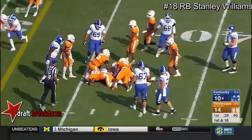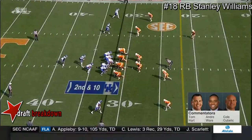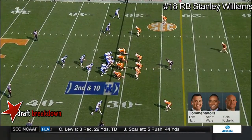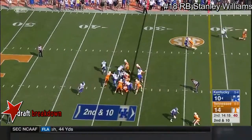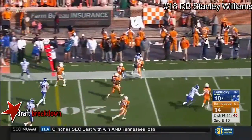They're using Nick Haynes, a junior from Niceville, Florida, 6-3, 316. Tennessee loads the box again. Boone Williams trying to stretch it to the left side, outruns Kirkland for the first down.